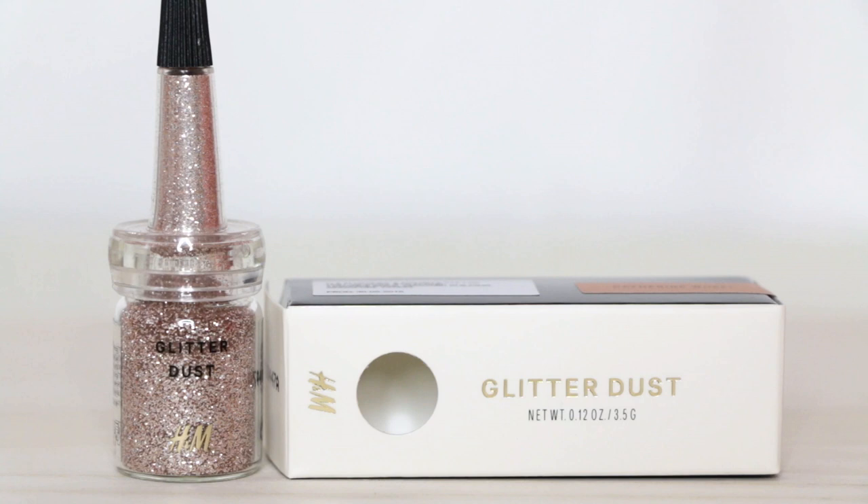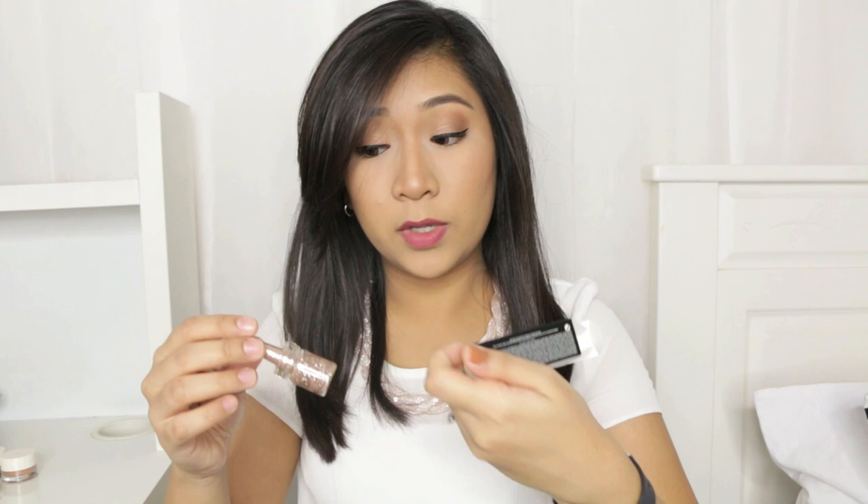The very last eye product I got is the Glitter Dust. The reason I got this is because I have no glitters in my collection and it's very hard to find affordable glitters here in Singapore. This is only $9.90 — about $8 after the 20% off. There are about 4 or 5 shades and I decided to pick Catherine Wheel, which is a really gorgeous rose gold colour.